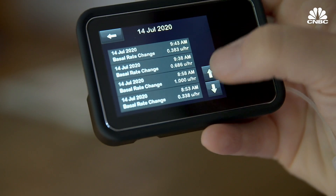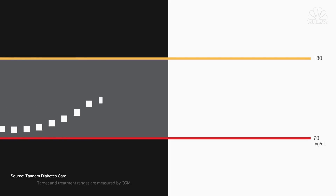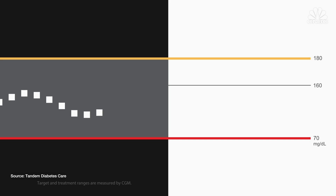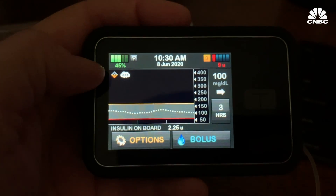Control IQ's algorithm is much more sophisticated. Both commercial systems can adjust insulin rates every five minutes. Control IQ has taken the automation a step further, with a feature that gives a bigger dose of insulin if it sees that blood sugar is getting too high. The technology is all designed to reduce the burden of diabetes by automating a lot of the decisions that you would have to make yourself.